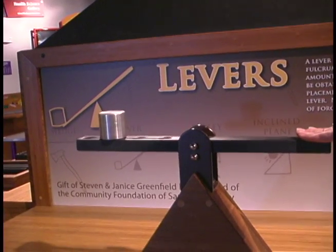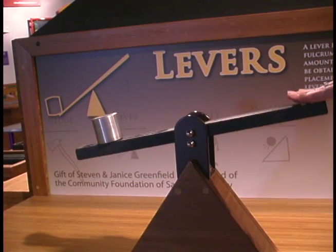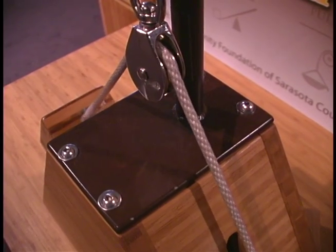Levers and pulleys are other simple machines that help make moving things a whole lot easier by lengthening the time it takes to exert the necessary amount of energy. The longer the lever, the longer it takes to exert the same amount of energy. Pulleys do the exact same thing. By doubling the distance, we increase the time it takes to raise the weight.